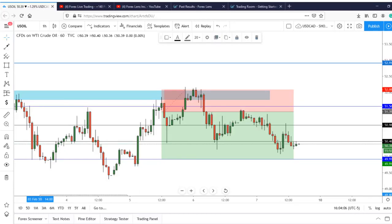What's up guys, it's RP Forex back with another before and after. This is for the US oil trade we took this Wednesday. Let's take a look at the before.